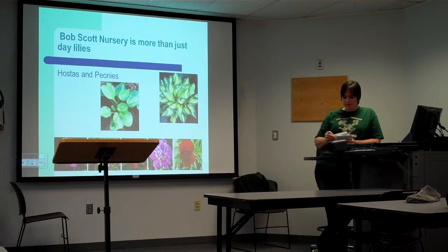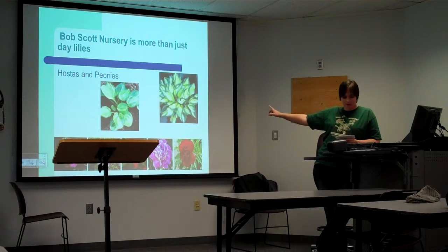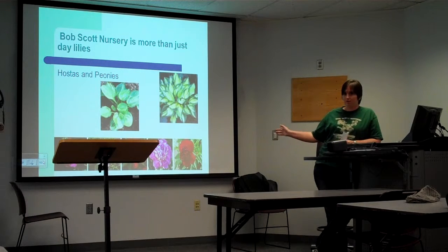They sell more than just daylilies — they have hostas and peonies. Hostas are the green ones that usually don't have flowers; they are great for shade, and they carry approximately 150 different kinds. The peonies are across the bottom and they are full sun flowers, so if you have a very sunny yard, peonies are what you want.